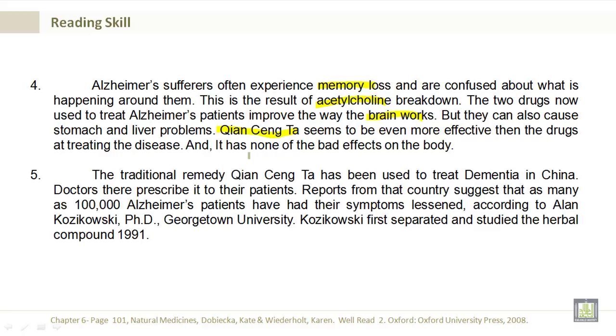The traditional remedy kyan-seng-ta has been used to treat dementia in China. Doctors there prescribe it to patients. Reports from that country suggest that as many as 100,000 Alzheimer's patients have had their symptoms lessened, according to Alan Kozakowski, Ph.D., Georgetown University. Kozakowski first separated and studied the herbal compound in 1991.